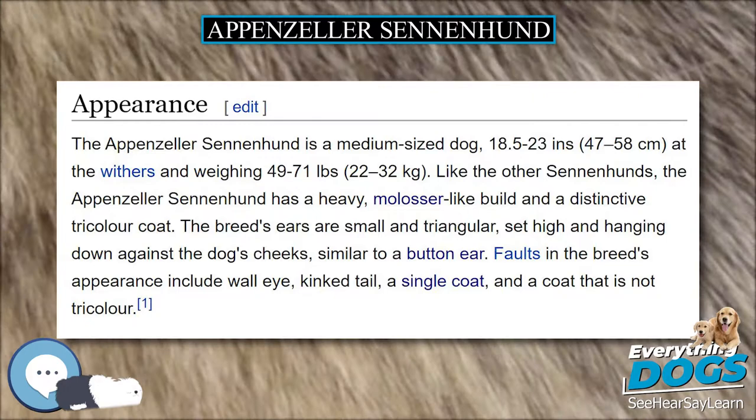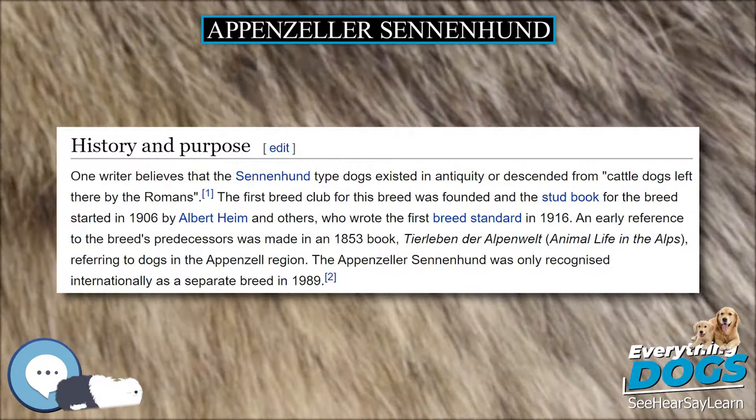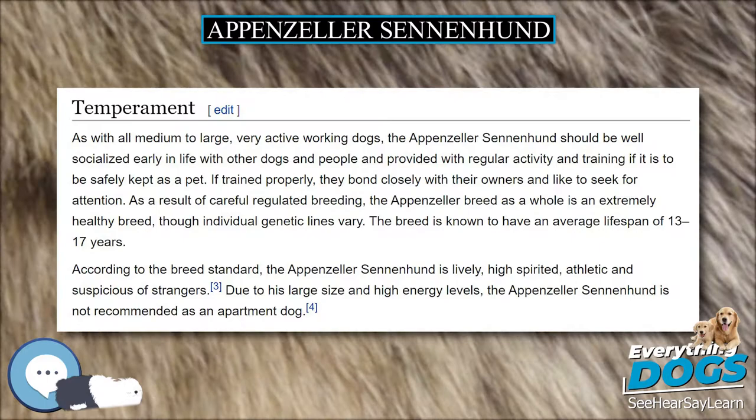The Appenzeller Sennenhund is a medium-sized mountain dog, 18.5 to 23 inches (47 to 58 centimeters) at the withers and weighing 49 to 71 pounds (22 to 32 kilograms). Like the other Sennenhunds, the Appenzeller Sennenhund has a heavy, molossoid-like build in a distinctive tricolor coat.